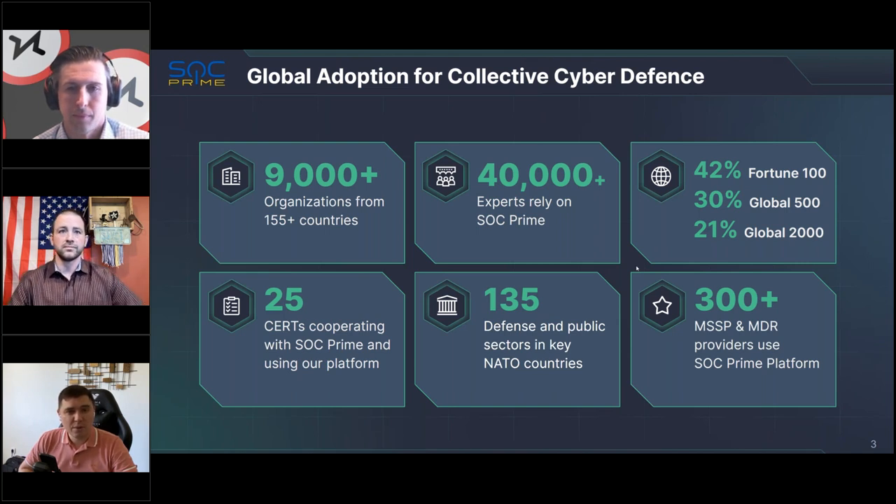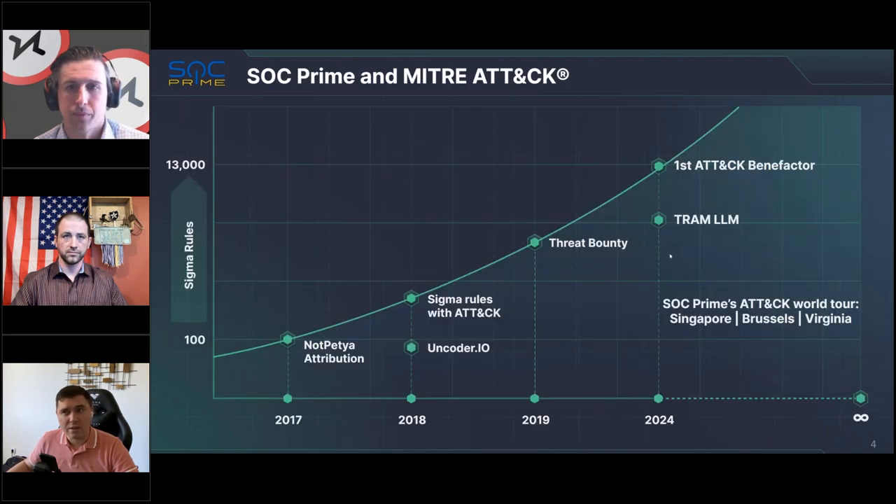In SOC Prime, in case you haven't heard about us, we've been really focused on detection as code for the first several years of our company. These days we provide a collective cyber defense platform which provides algorithms, threat intelligence, and the ways to add them to your SIEM to find threats. We've been big fans of MITRE ATT&CK since 2017, version 0.3. We use it for ATT&CK attribution, to tag Sigma rules, Uncoder, Threat Bounty. In 2024, we became a benefactor of the framework and are now training TRAM. MITRE ATT&CK is more than just a framework — it underpins everything we do in SOC Prime.